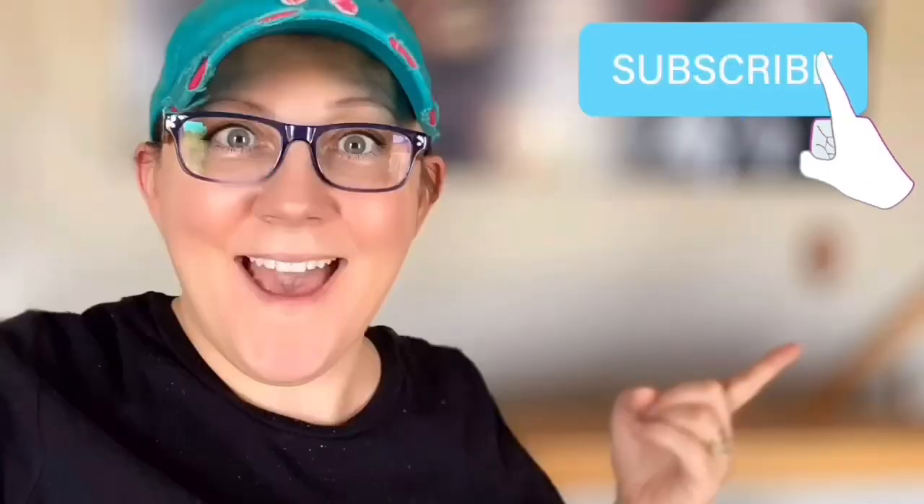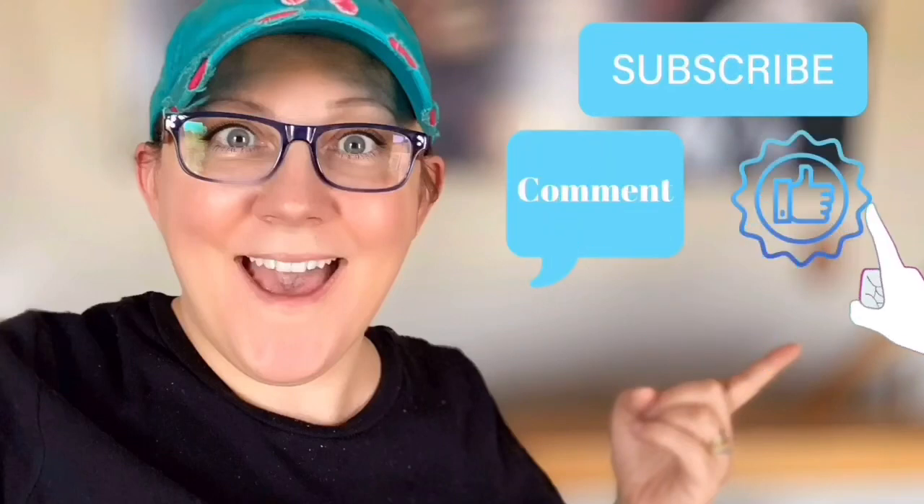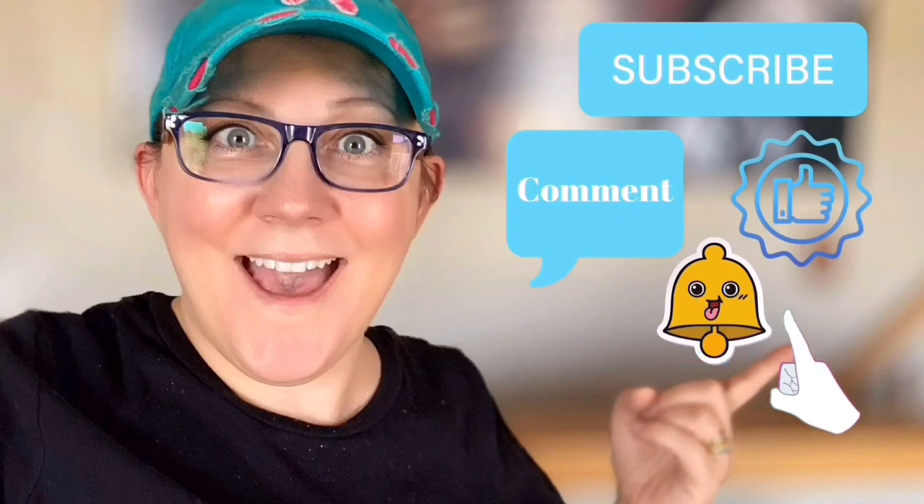Hi everyone, it's Stacy from PeonyLaneDesigns.com. Today we're doing a thrift haul! Have you subscribed to the channel yet? Don't forget to click the subscribe button, comment down below, like this video, and click the bell icon to be notified.